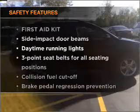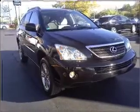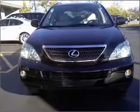If safety is a high priority, rest assured knowing that these top safety components are included: side airbag, stability control, and daytime running lights.